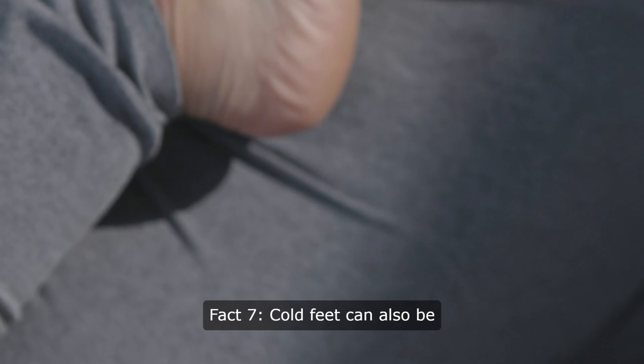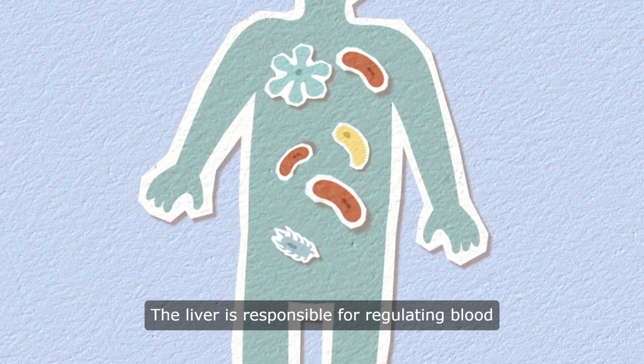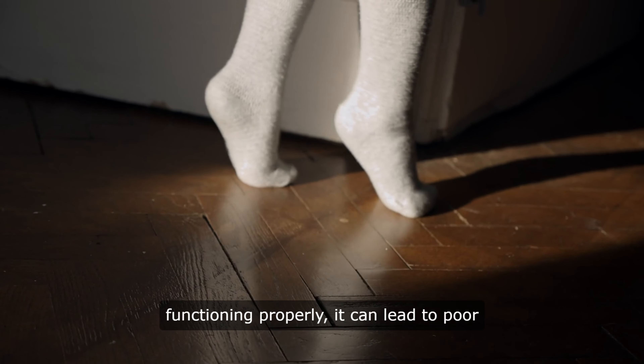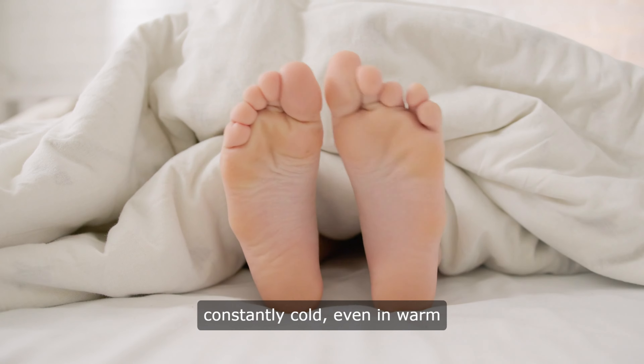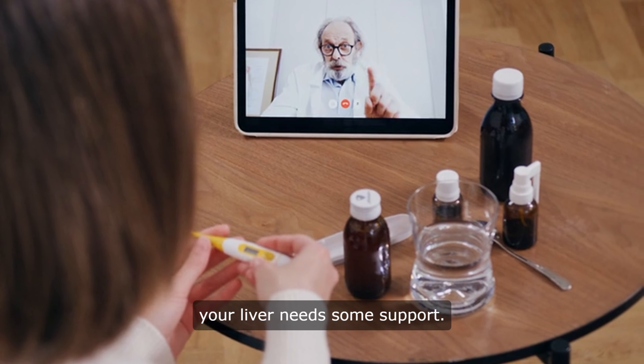Fact 7: Cold feet can also be a sign of liver dysfunction. The liver is responsible for regulating blood flow throughout the body, and when it's not functioning properly, it can lead to poor circulation, which can manifest as cold feet. If you find that your feet are constantly cold, even in warm weather, it may be a sign that your liver needs some support.